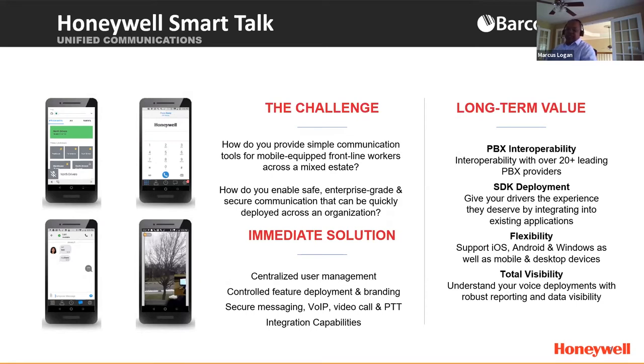The long-term value includes being able to leverage existing communication technology such as a PBX — seamless integration and interoperability with existing PBX systems. You can leverage an SDK to deploy the solution into existing applications for two-way communication. The solution is essentially device agnostic — it can run on Honeywell Android devices, iOS devices, as well as Windows desktops and laptops, providing full unified communication across all these devices.